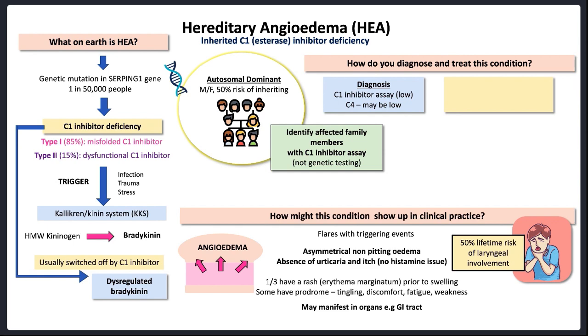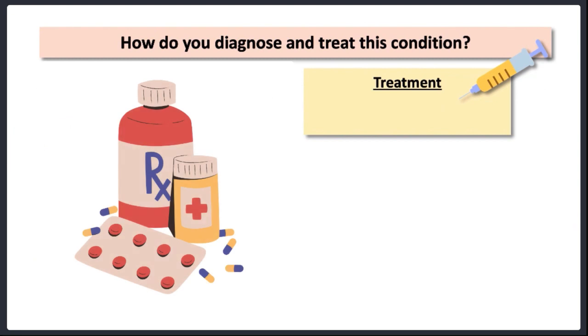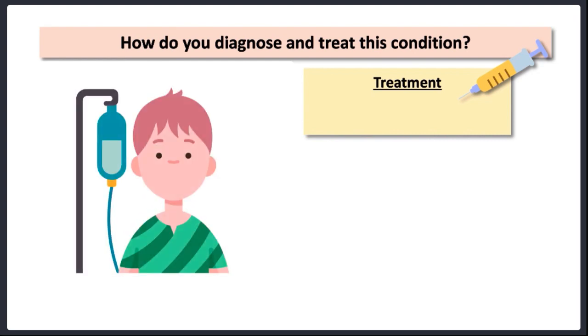Now let's look at how we treat this condition. This condition is not driven by histamine and doesn't respond well to antihistamines, steroids, or even adrenaline — which is scary stuff. Of course, in an emergency situation, if someone presents with what appears to be anaphylaxis with no prior diagnosis of hereditary angioedema and you're reaching for all of these drugs and not winning, you might want to reach for a C1 inhibitor and give it a try.